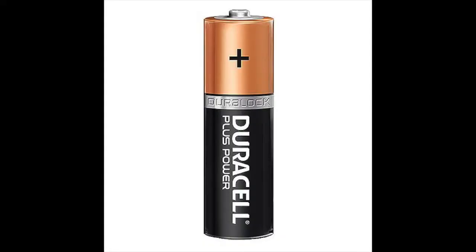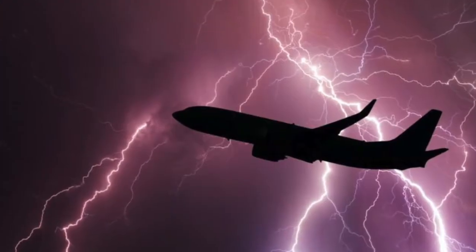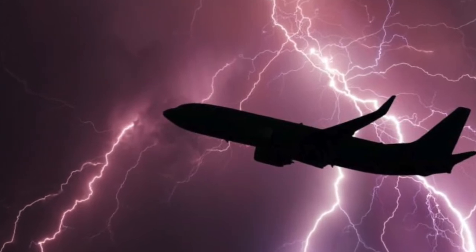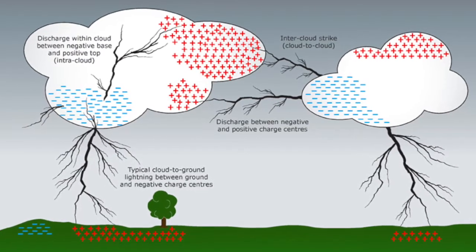Why does it happen? Have you ever noticed how most batteries have a plus symbol on their top and a minus symbol on their bottom? A storm cloud is like a big fluffy battery — the most powerful battery on Earth. Drops of rain and bits of ice blow and fall within the cloud, bumping against one another to create static electricity.